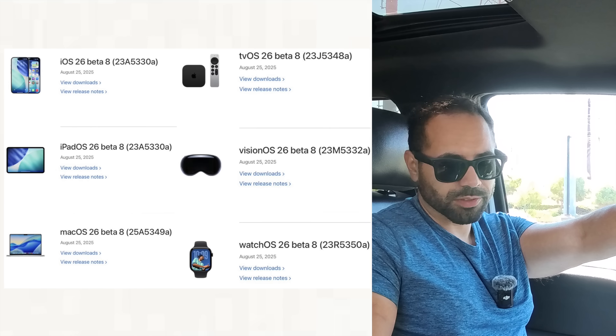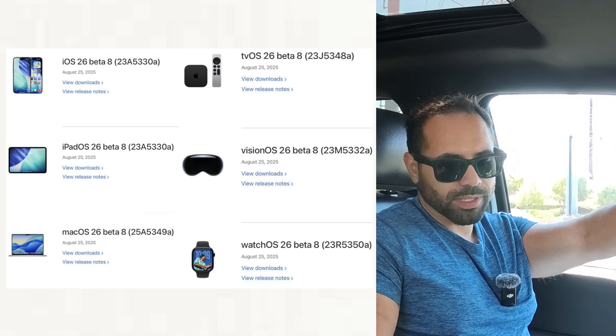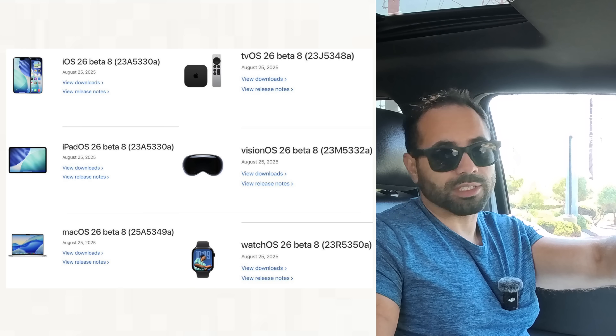iOS 26 Beta 8 developer beta is officially released and we have it installed right here. Sooner or later the public beta will also be available within this week. In this video we're going to cover all the changes that happened during the latest update for Apple CarPlay. Other devices also received a beta 8 update: iPadOS, macOS, tvOS, HomePod OS, Vision OS, and watchOS 26.